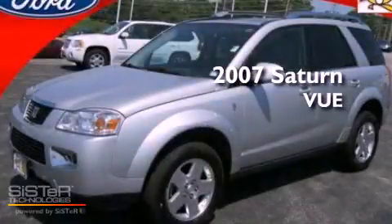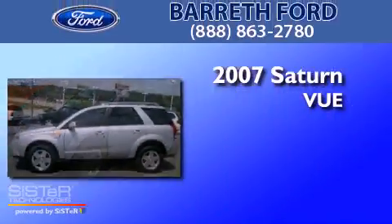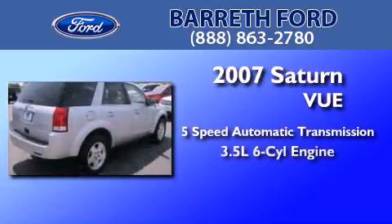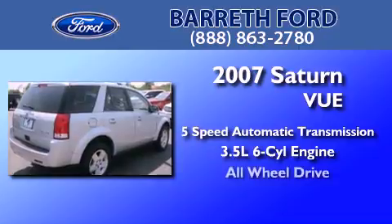This is a 2007 Saturn Vue. This crossover has a 5-speed automatic transmission, a 3.5-liter V6, and all-wheel drive.